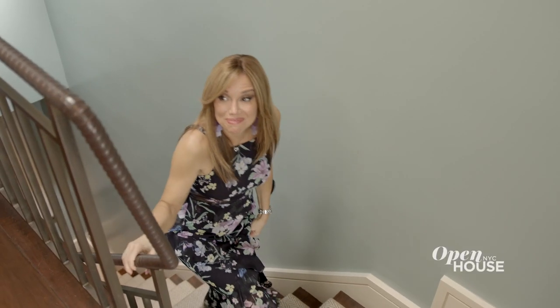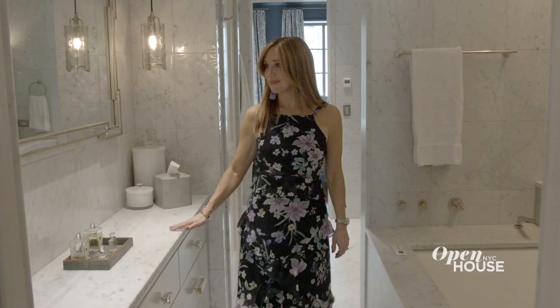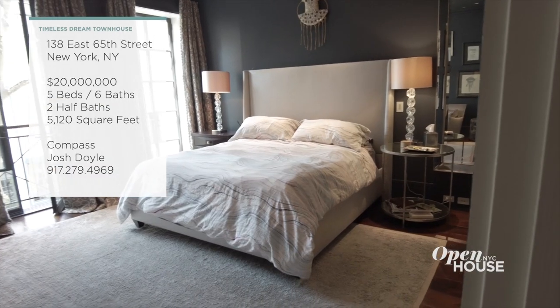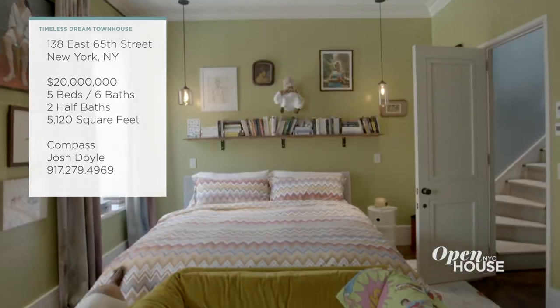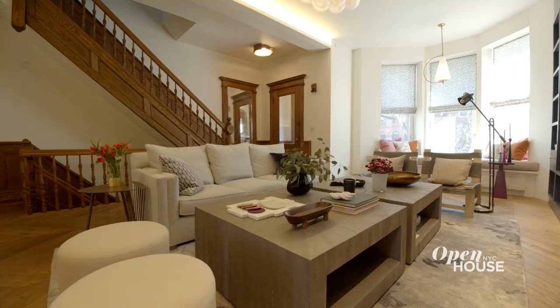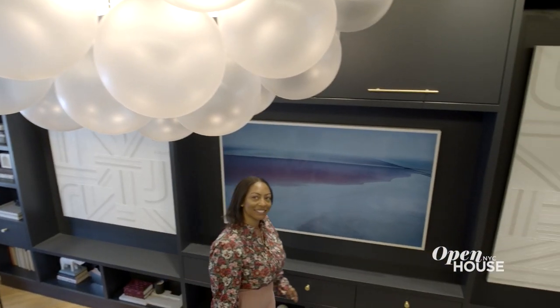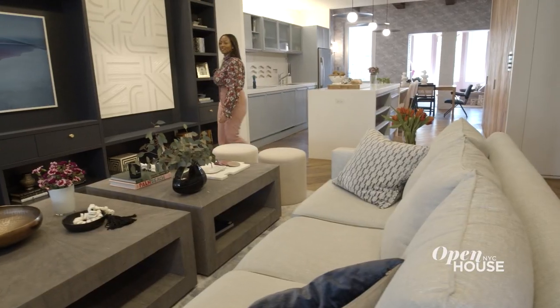The parlor level is warm and inviting with a living area and a library. And we can't forget about this deliciously decadent full-floor primary bedroom suite, one of five bedrooms in this well over 5,000-square-foot home. Let's get started in Prospect Heights, Brooklyn with interior designer Enea White. She blended the original details of this classic townhouse with stylish contemporary decor. The result is comfortable, inviting, and chic every step of the way.